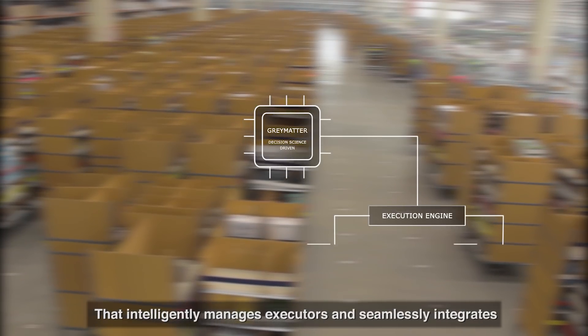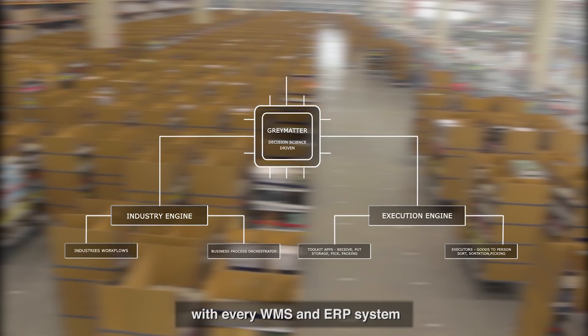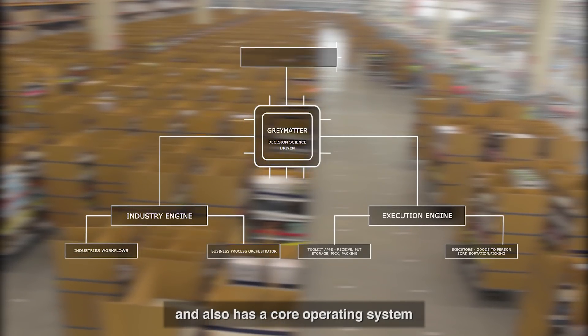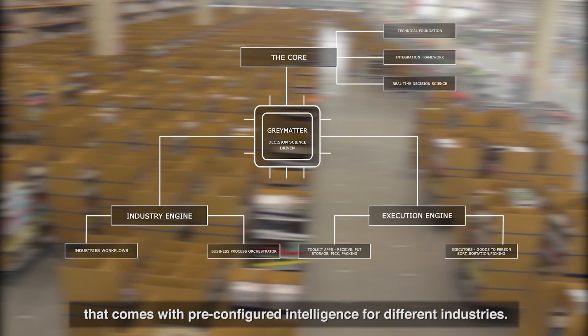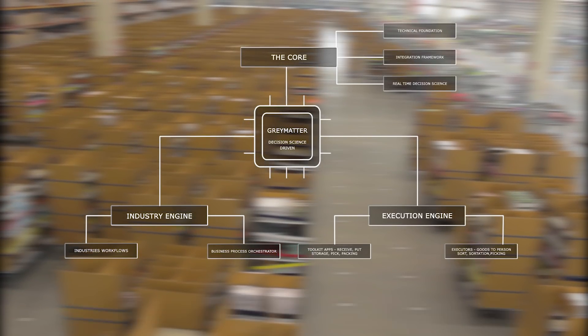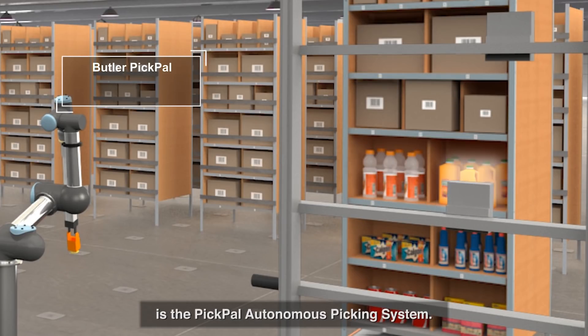All this is powered by a state-of-the-art decision-science-driven software platform — Gray Matter — that intelligently manages executors and seamlessly integrates with every WMS and ERP system. It also has a core operating system that supports multiple business workflows and comes with pre-configured intelligence for different industries.